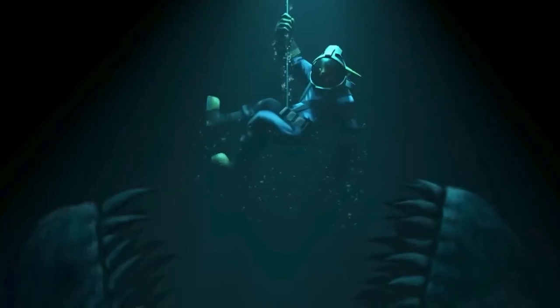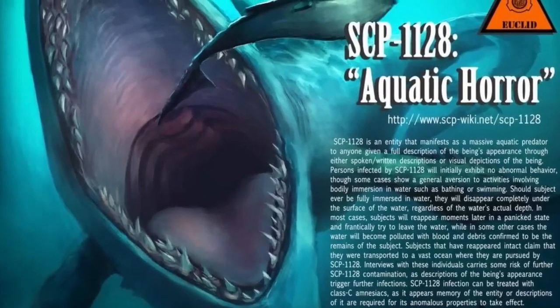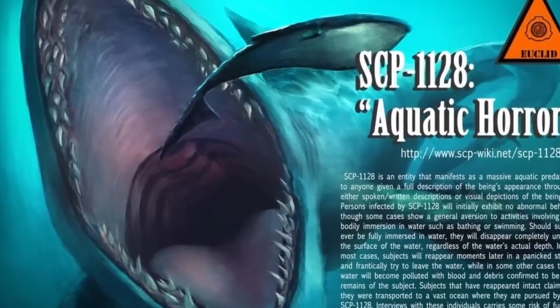SCP-1128 — number 5 on our list — is a terrifying entity that manifests itself as a colossal aquatic predator. It is sometimes described as a being similar to a shark, only in a more grotesque and twisted appearance, with common descriptions being a mouth full of teeth. The entity manifests itself to anyone who is given a full description of the beast's appearance, either through a written or spoken description — so sorry for describing it. Few surviving subjects have described it as resembling a massive, deformed monster shark. Once a subject is exposed to detailed knowledge of SCP-1128, they become infected by its latent psychic ability, forming a connection. No immediate abnormal changes in behavior are present, with the only notable variance being a hesitation to enter bodies of water — for good reason, too. Once an exposed subject submerges themselves completely in water, they are caught by SCP-1128.